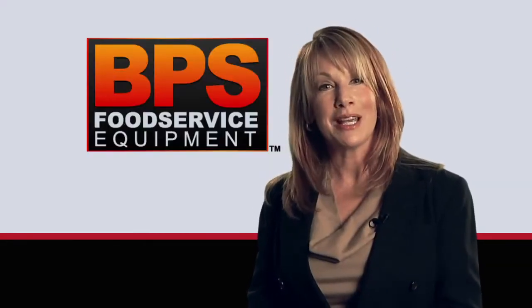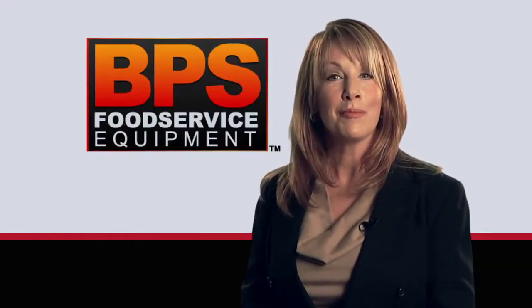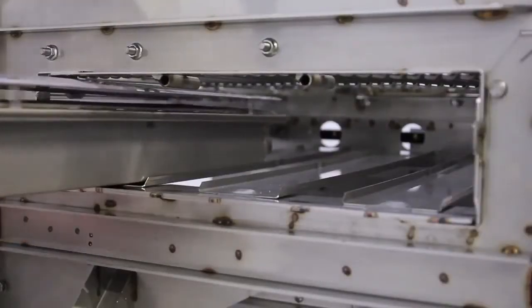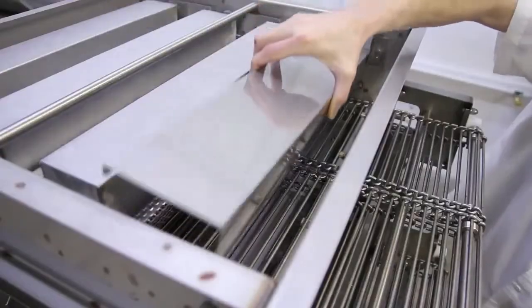When you receive your BPS broiler it will be 95% assembled. You'll add a few easy-to-install parts with the help of our instructional video and about 25 minutes later you'll be ready to cook great food.